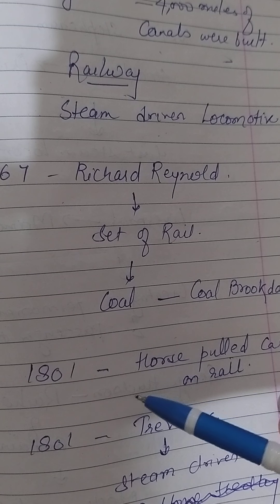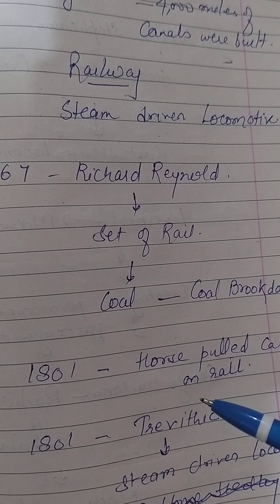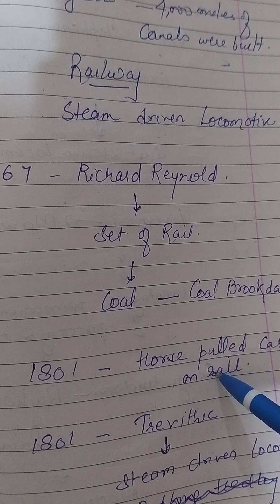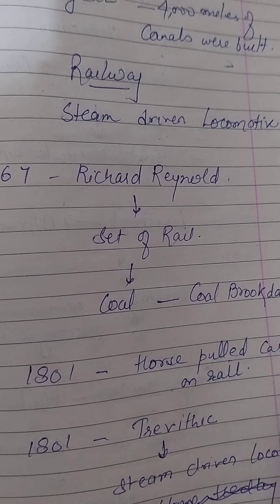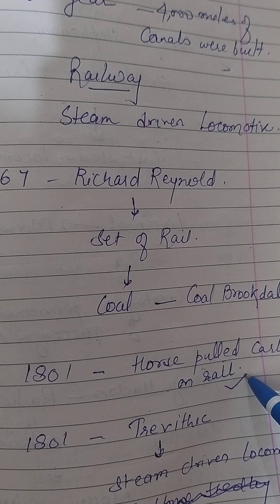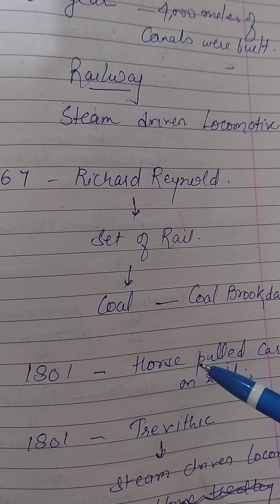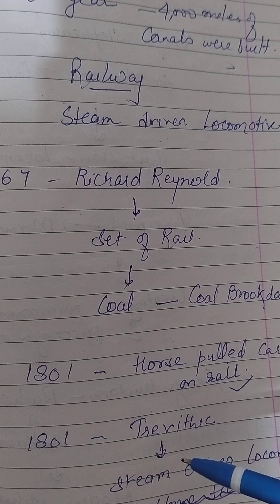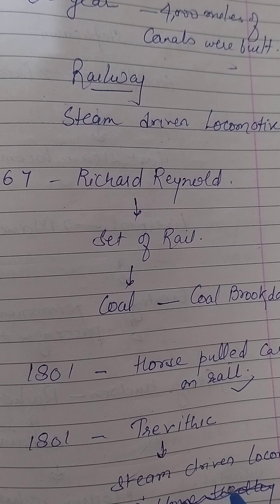In 1801, the first Act of Parliament was passed for the creation of a railway. Although at this point it was a horse-pulled cart on rails, small scattered railway development continued, but at the same time the steam engine was evolving. In 1801, Trevithick invented a steam-driven locomotive which ran on roads.